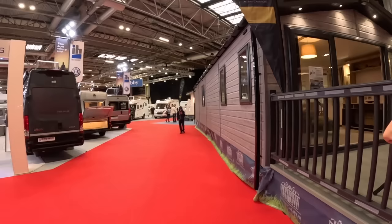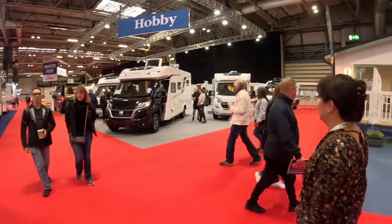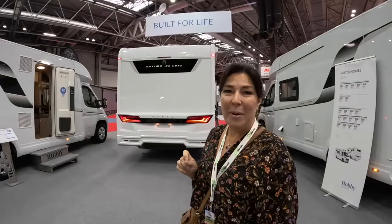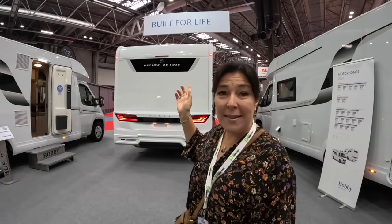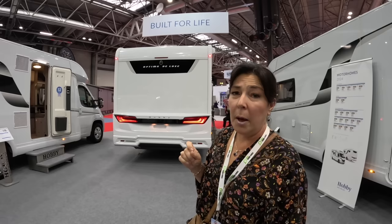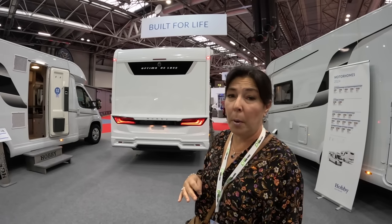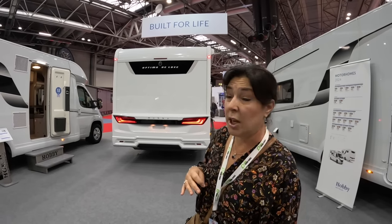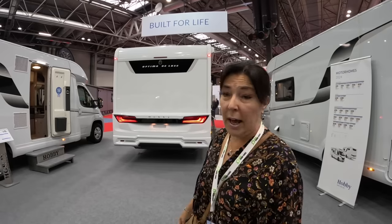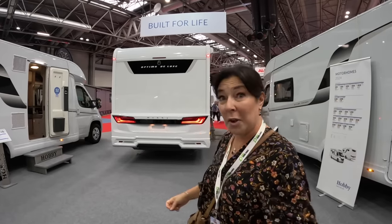Let's go and have a look at these lovely new hobbies! Here we are on the hobby stand, and straight away you can see the hobby motto: built for life. We absolutely agree with that — we love our Helga and she will be seven years old from brand new at the end of this year, and she really is built for life. So let's go have a look in the new Optima model.